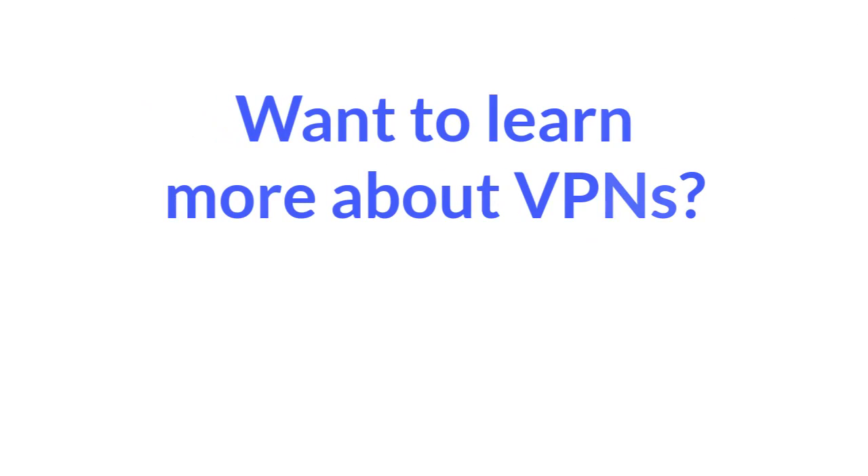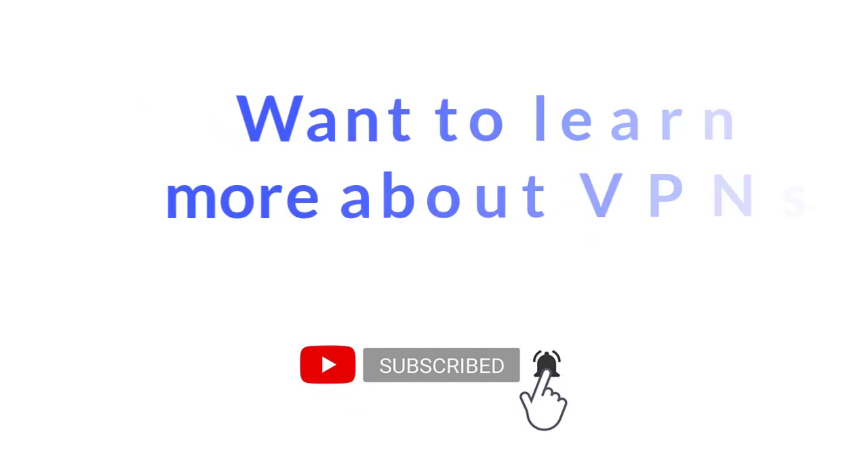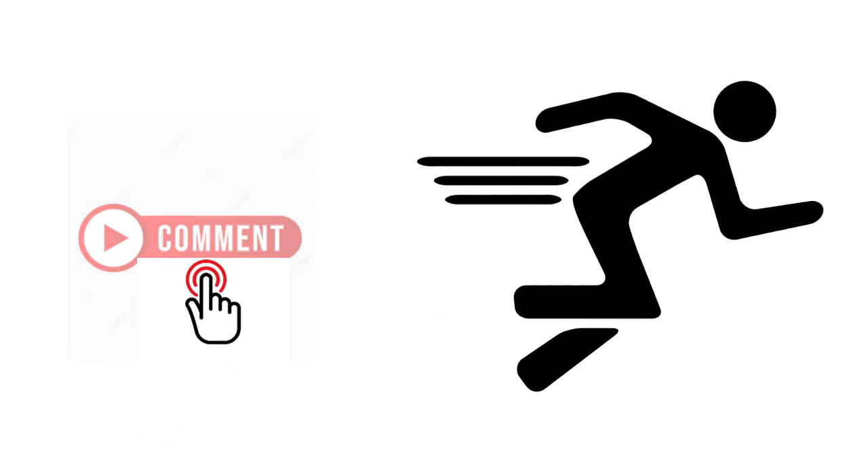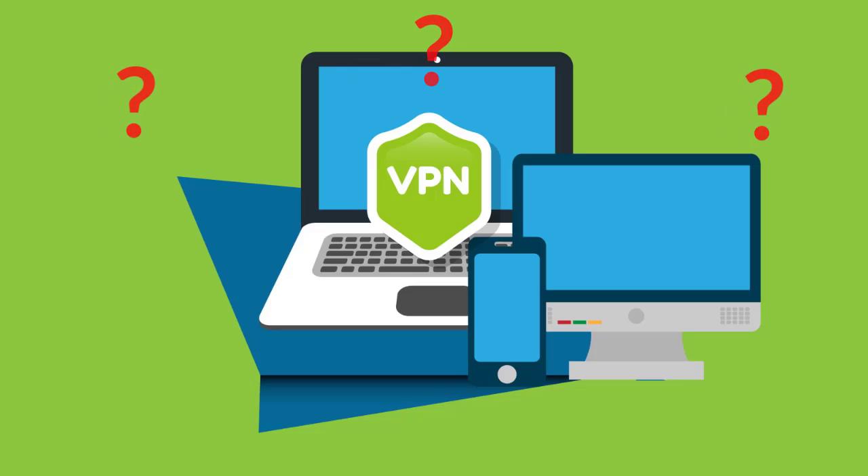If you want to learn more about VPNs, click the subscribe button below. We have tons of videos that explain setting up a VPN, how to use a VPN, and much more. And before you go, leave a comment below to let us know which VPN we should review next.